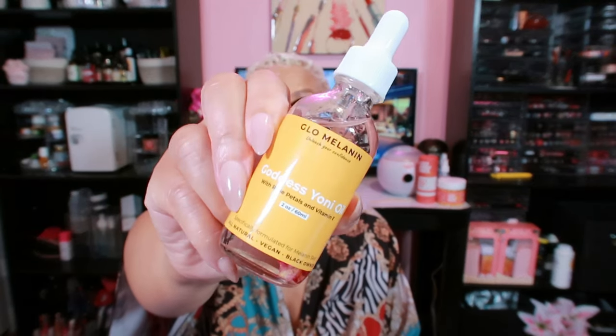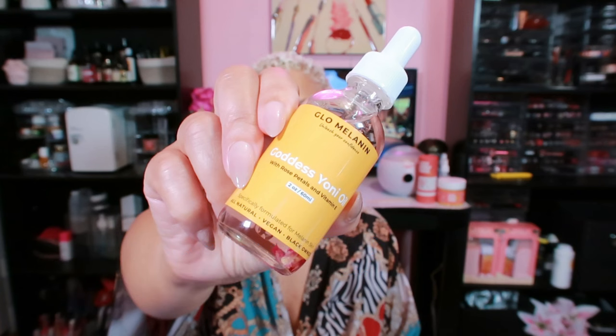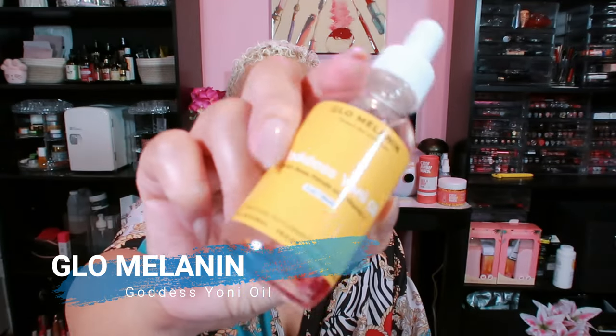To finish it all off, we have the Goddess Yoni Oil. I absolutely love using it — it has been a game changer for my bikini line, getting rid of ingrown hairs and razor bumps effortlessly. It also eliminates dryness, redness, and inflammation while maintaining a healthy pH balance. The best part: it leaves my yoni smelling heavenly, free of any bad odors. This rose-infused oil is made from 100% plant-based ingredients, and the herbal blend is slowly infused for at least 72 hours to nurture and nourish. It has become a staple in my yoni care routine — it's pure magic.